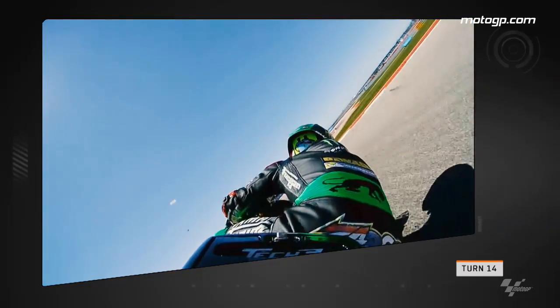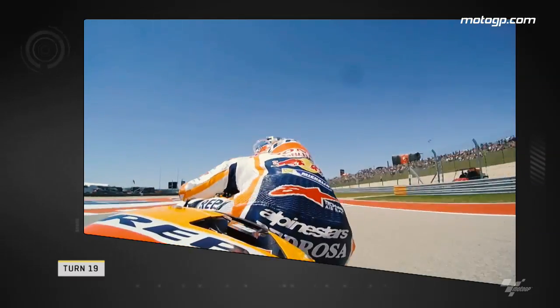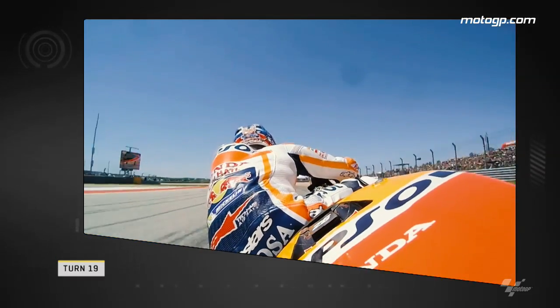Next up we look to Turn 19 and the battle for second between Valentino Rossi and Dani Pedrosa. Rossi muscles his way through against the Repsol Honda rider despite Dani's best efforts to hold on. On board with the Spaniard as Rossi goes in later on the brakes.